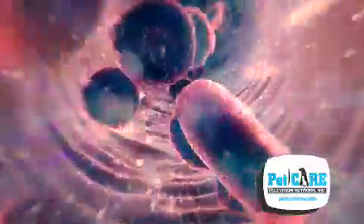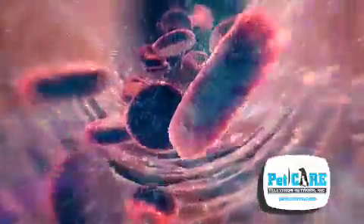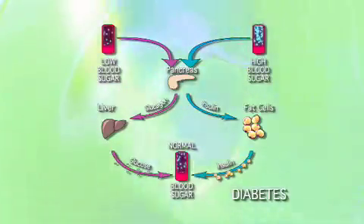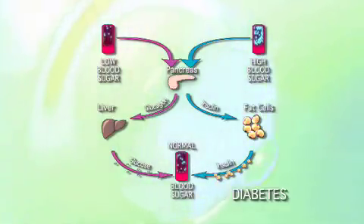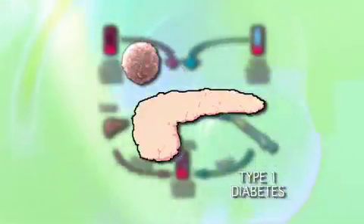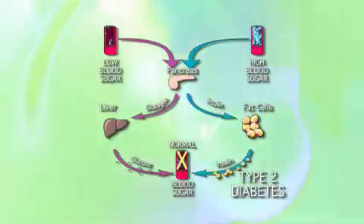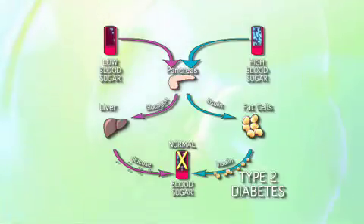The hallmark of diabetes mellitus is too much sugar in the bloodstream. Sugar in the form of glucose is unable to get into the cells where it is used as an energy source. This can be due to a failure of insulin production by a gland called the pancreas — that's type 1 diabetes — or the inability of the cells to respond properly to the insulin that is present, and that's type 2 diabetes.